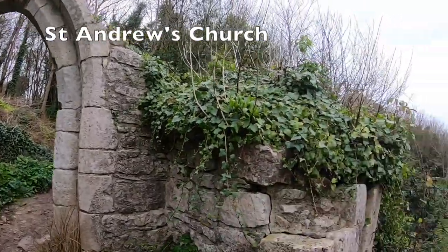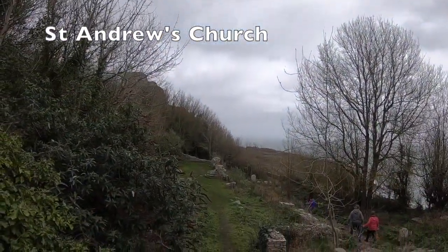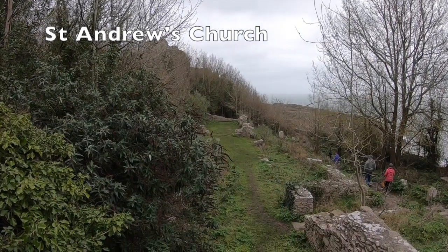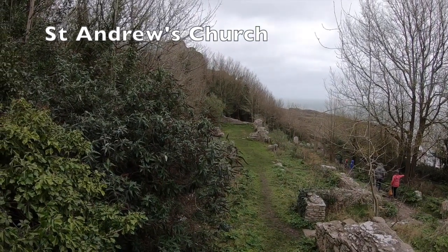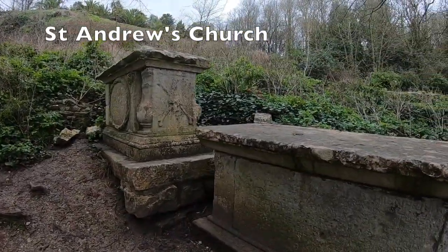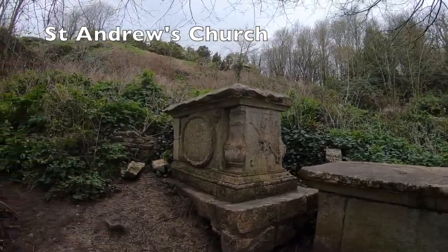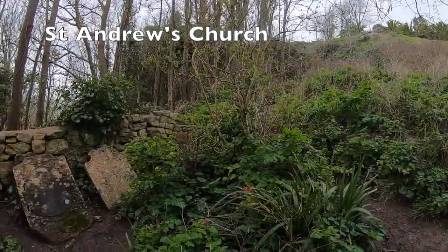Around 1470 a tower was added at St Andrews, however landslips caused extensive damage to the church in the 17th century. The church site was first excavated in 1898, and it did suffer some bomb damage during World War 2. Today you can see the ruins of the church, and many different gravestones littered around the area.